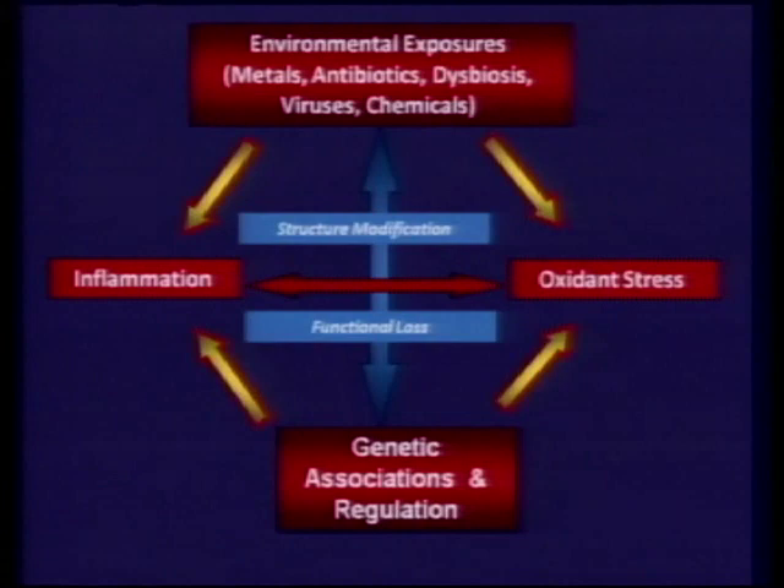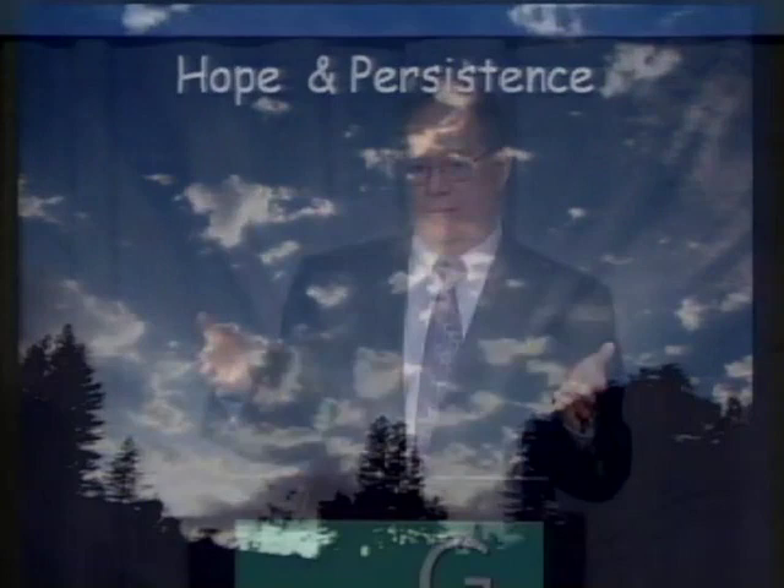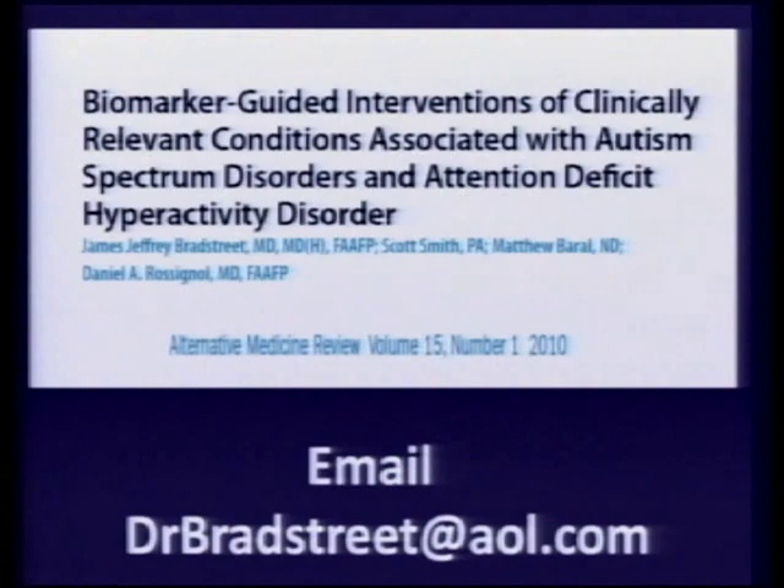This slide from Dr. Nataf at Laboratoire Philippe Augustine in Paris brings it all together — the environmental insults, the genes, the immunological consequences, oxidative stress — all coming together to create what we call autism. I am hopeful and you'd better be hopeful and persistent, or you won't get the job done. If you don't have this paper, email me at drbrassford@aol.com and I'll send it to you. I hope this has been meaningful and helpful — God bless you all and I hope your kids recover.